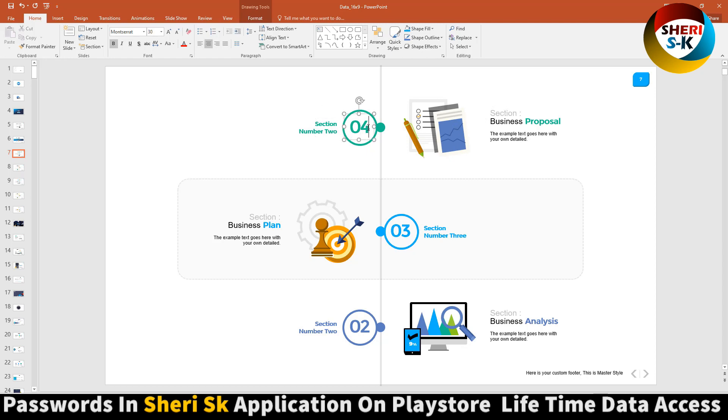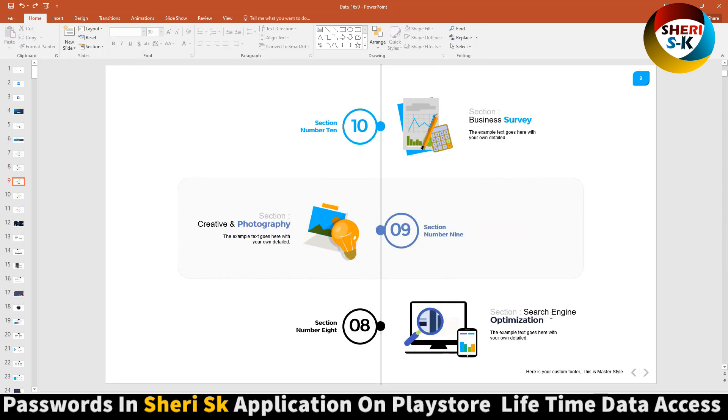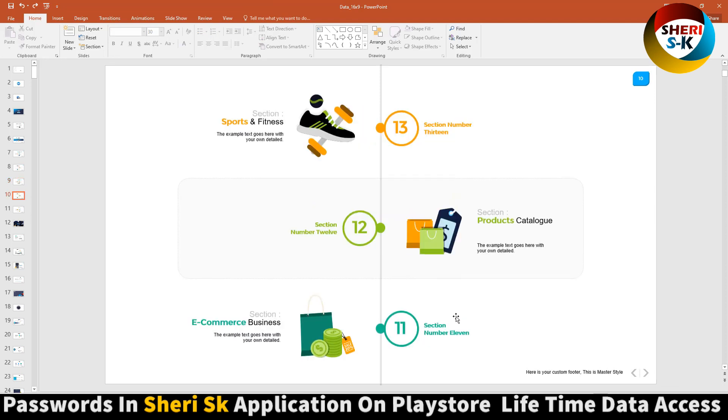You can write anything, change anything — business plan, write anything. Content categories include construction, real estate, business, CEO, sport, and fitness.